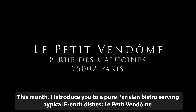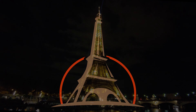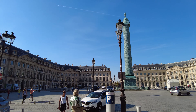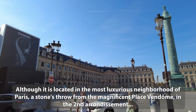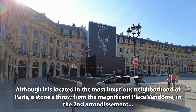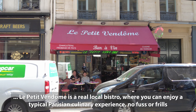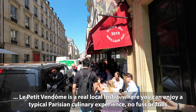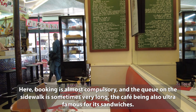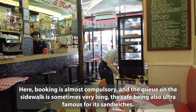This month I introduce you to a pure Parisian bistro serving typical French dishes: Le Petit Vendôme. Although it is located in the most luxurious neighbourhood of Paris, a stone's throw from the magnificent Place Vendôme in the second arrondissement, Le Petit Vendôme is a real local bistro where you can enjoy a typical Parisian culinary experience, no fuss or frills. Booking is almost compulsory and the queue on the sidewalk is sometimes very long, the café being also ultra-famous for its sandwiches.